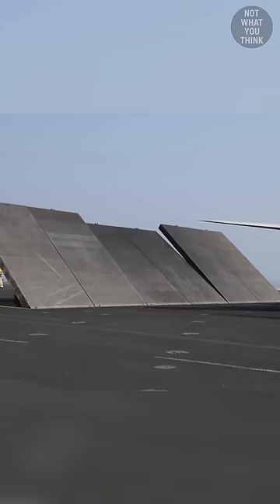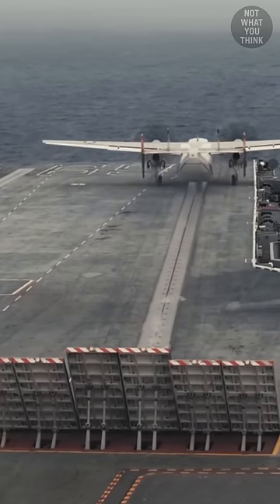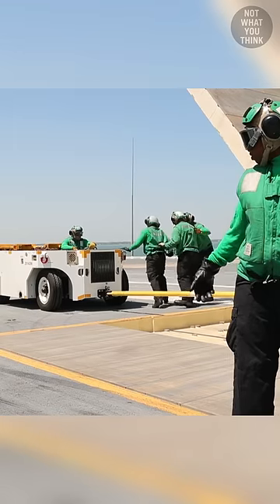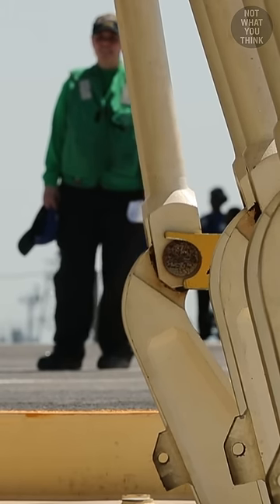But that's not the only issue. Jet blast deflectors can get stuck in the up position, which can hinder flight deck operations. But practicing emergency protocols — in this case with the help of a tow tractor and a pole — could force the joints to fall down the deflector panels.